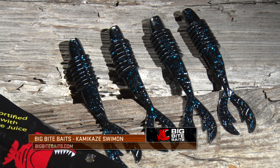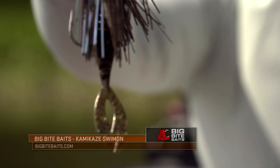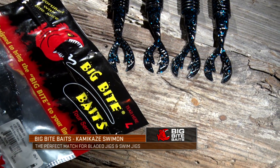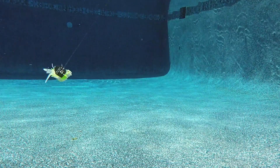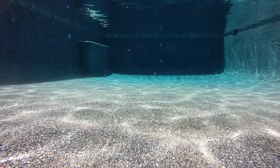The Kamikaze Swim On by Big Bite Baits is a trailer that was specifically designed to match up with those styles of baits. What you get is a profile that basically looks like a shad or another type of bait fish, with a good subtle action that kind of matches that wiggle and thump you're already getting out of those bladed swim jigs and chatterbait style baits.